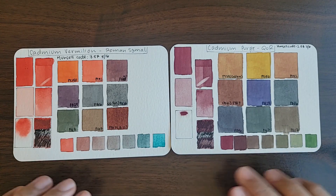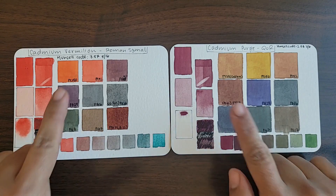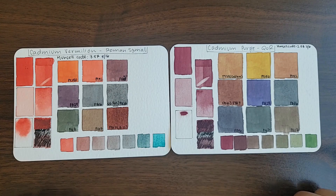I'll be using some favorite mixing partners with cadmium red, and all of the swatches are on 100% cotton cold pressed paper.